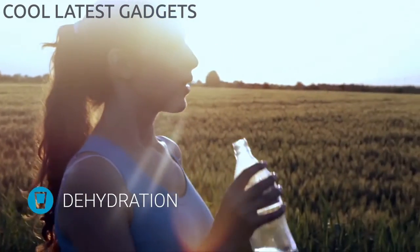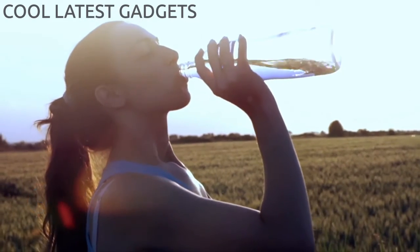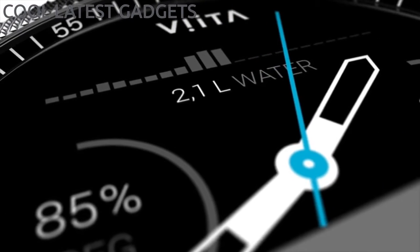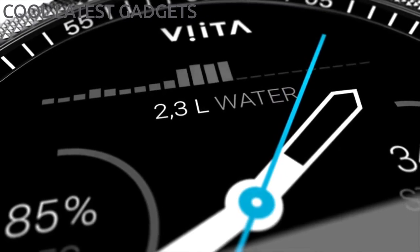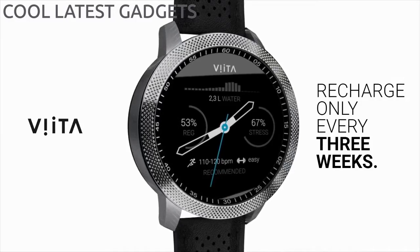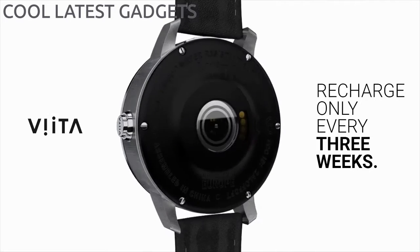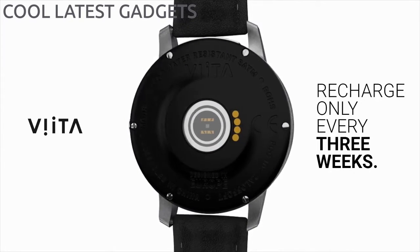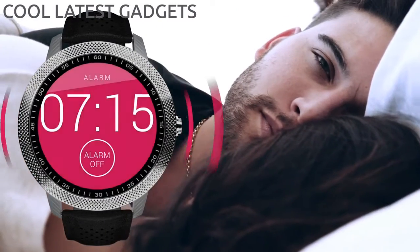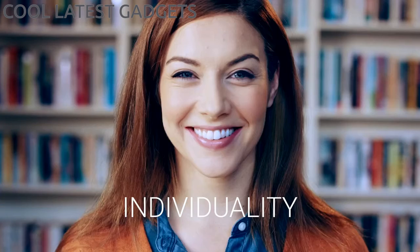Increased activity means you dehydrate quicker, and some people struggle to drink sufficient water during the day. Thanks to Vita, this becomes easy to control — one glimpse and you know how much water your body has lost during the day. Since Vita watch offers various amazing functions, we developed an extremely powerful battery and a highly efficient power management system. You won't have to charge your Vita for weeks. Vita watch also analyzes your sleep patterns and wakes you during light sleep so you will awake feeling naturally rested.